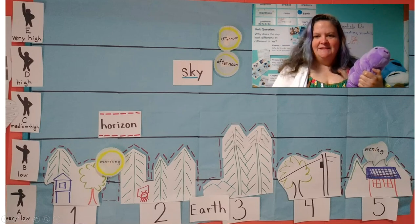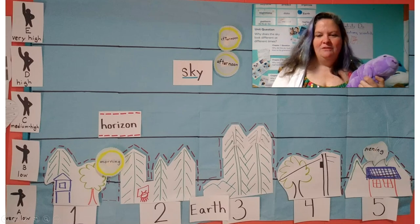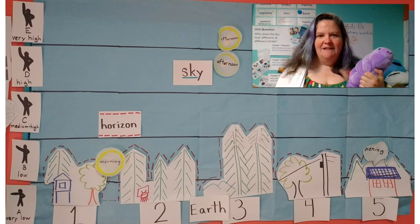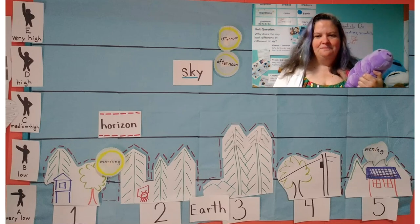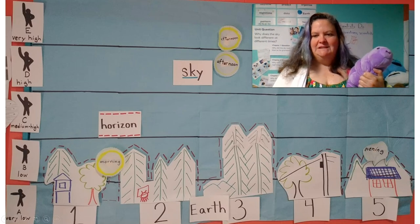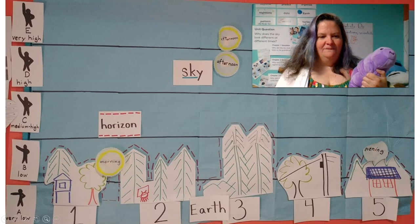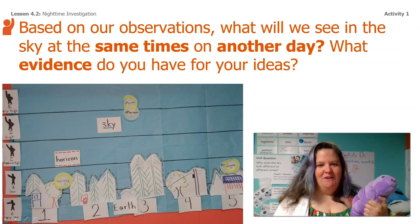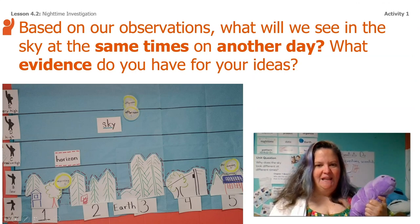Do you guys see? Can you point to where we should put it on the sky mural? Just come and point right to the screen — where should I put that evening sun? So we're looking for the orange house and then low. I put it right here.